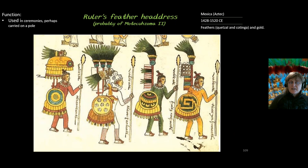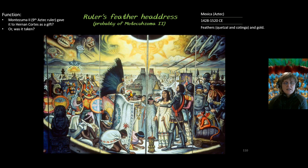Another function is that headdresses were used in ceremonies — similar headdresses could be shown on a pole — but it is more likely that our headdress would have been worn on someone's head. A final function is that it could have been given as a gift. In this oil painting, we see Montezuma II meeting Hernán Cortés, and the question is whether Montezuma gave Cortés this ruler's feather headdress as a greeting for another leader.